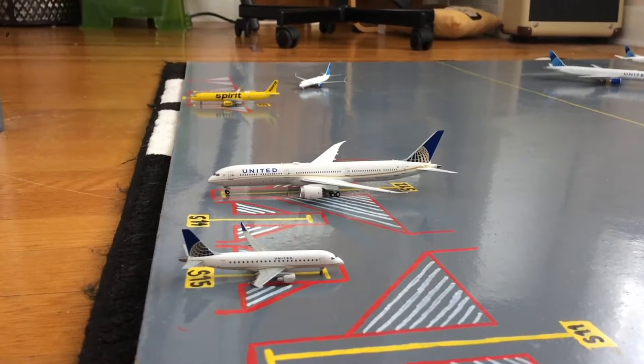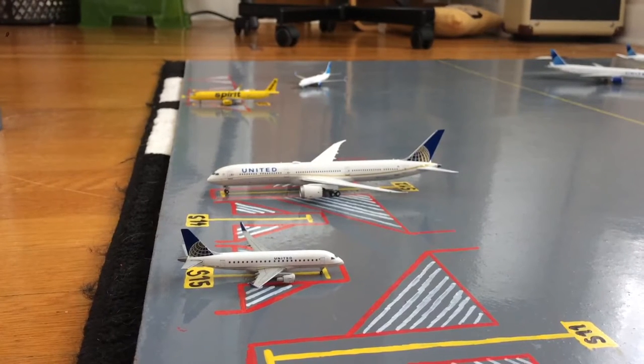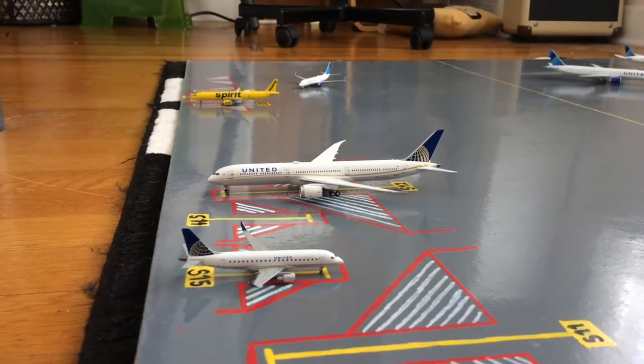Moving on to the stands on the other side of the airport, we have two United Continental livery aircraft. Starting off with the regional one at airport stand S-15 or CR-15, we have this United Express Embraer ERJ-175 in the Continental livery, preparing for his flight out to Charlotte after coming in from Raleigh-Durham. And next to him there is a United 787-10 Dreamliner in the Continental livery, loading up for his flight out to London Heathrow after coming in from Amsterdam.